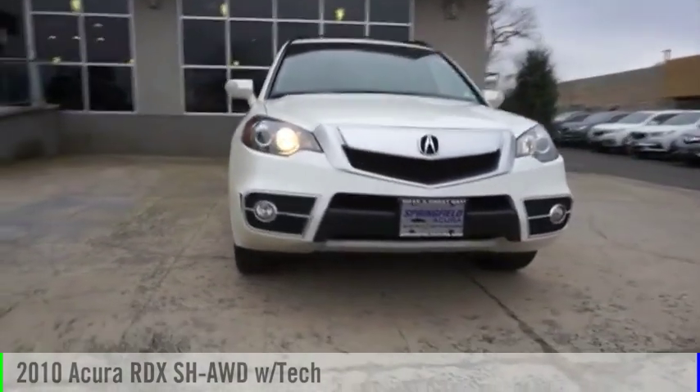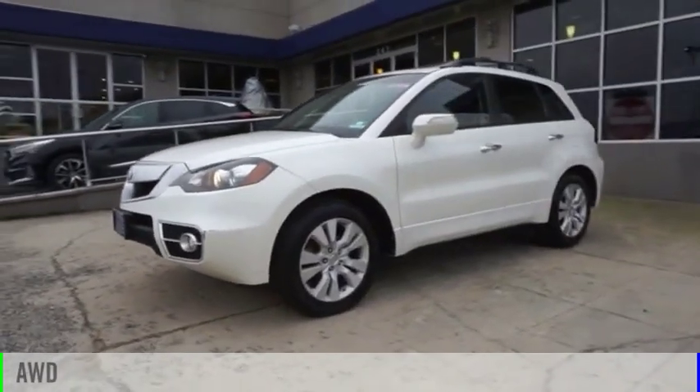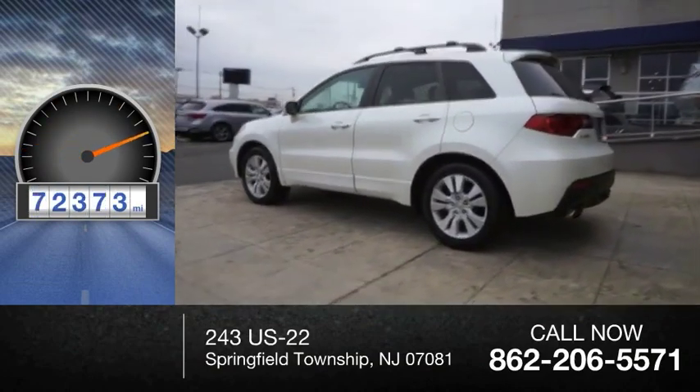You are going to love the 2010 RDX. This vehicle is powered by an all-wheel drive, four-cylinder, 2.3 liter engine. This vehicle has less than 95,000 miles.